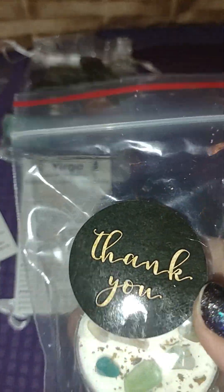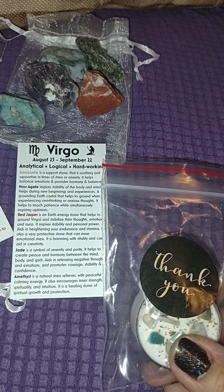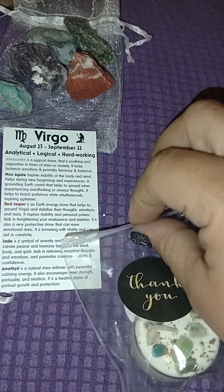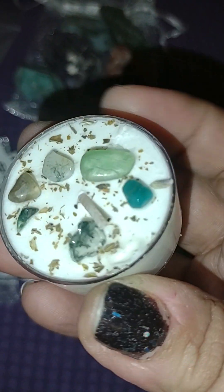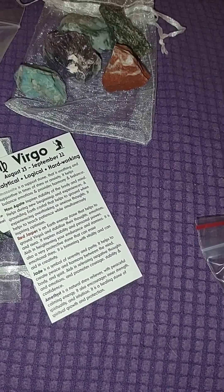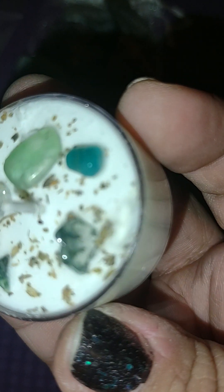They sent a free gift — another candle. In the last box I got a candle too; that one was called 'Thankful.' This one is 'Zen.' It's just a little tea light sample, but they have different sizes and they smell so good. They're all handmade, hand-poured. As soon as you open it, the scent is so delicious — even with my stuffy nose I can smell this. And look at all the crystals in it; looks like there's a little piece of moss agate in there.